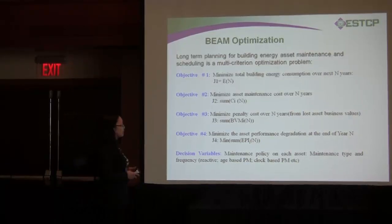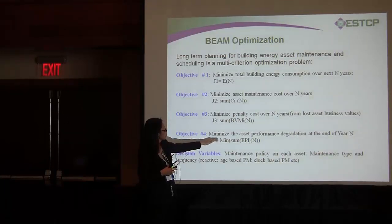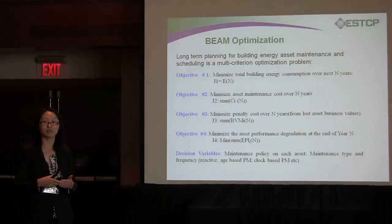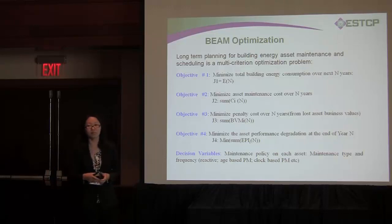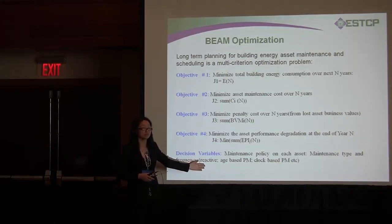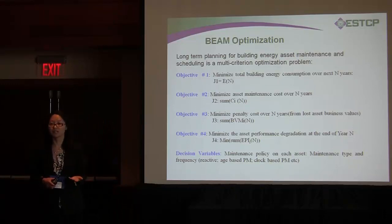The last objective is to maximize all asset performance at the end of the planning period, which represents minimizing degradation. The other three objectives have economic value representation and can be aggregated into a single objective function, but the last one is different. So this is a multi-criteria objective function optimization problem. The decision variables are the maintenance policy — for example, most of the time we do reactive maintenance, but here we talk about preventive maintenance, which could be age-based or clock-based.